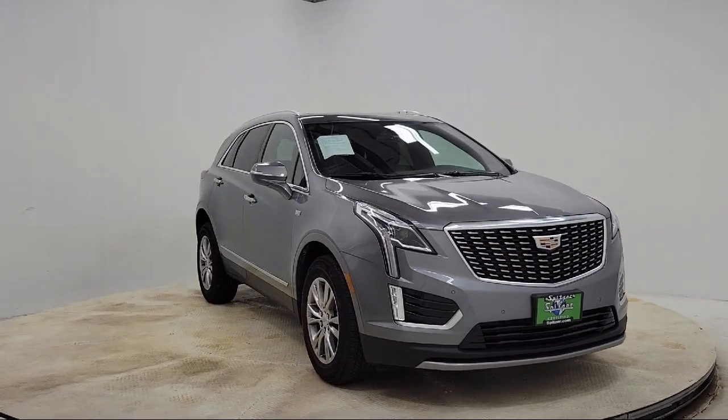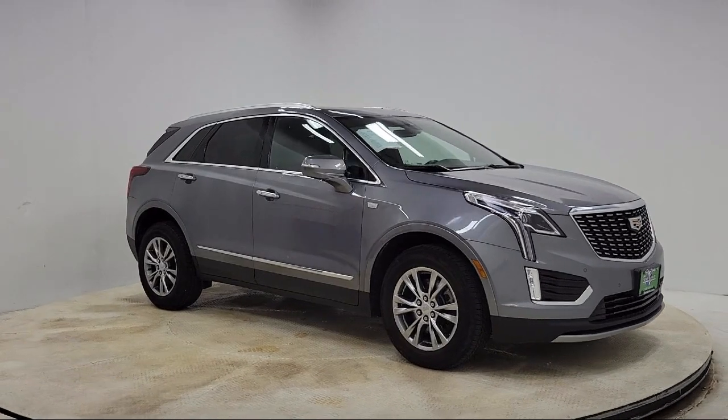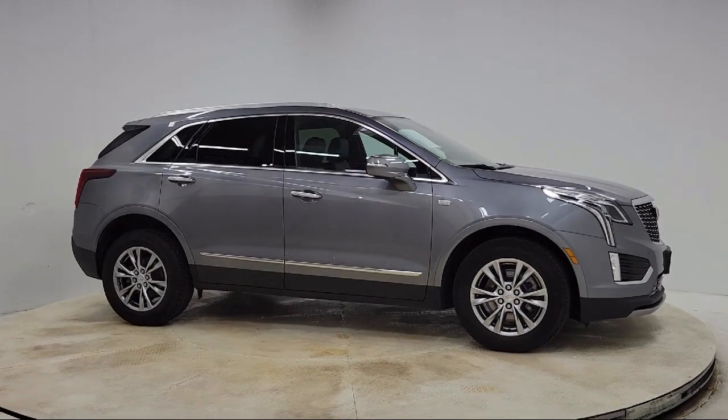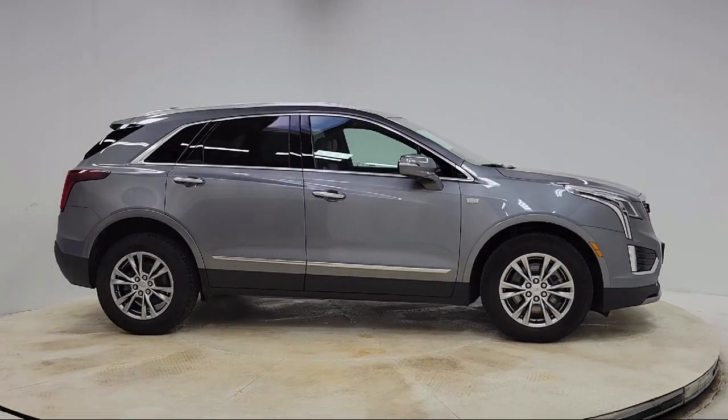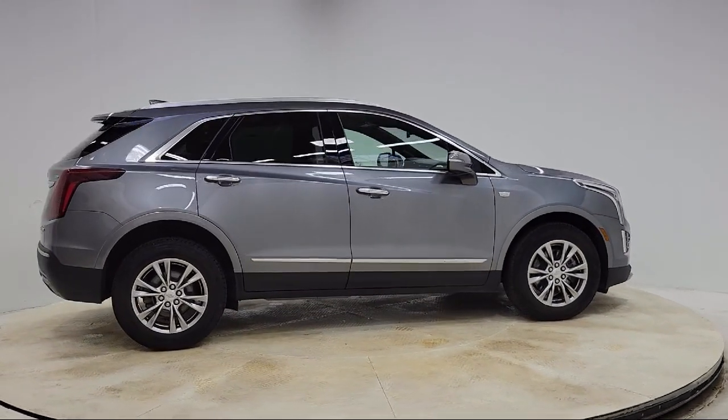It comes equipped with heated driver and front passenger seats, dual climate control, garage door transmitter, leather steering wheel with auto tilt-away, Apple CarPlay and Android Auto, and a rear view camera.